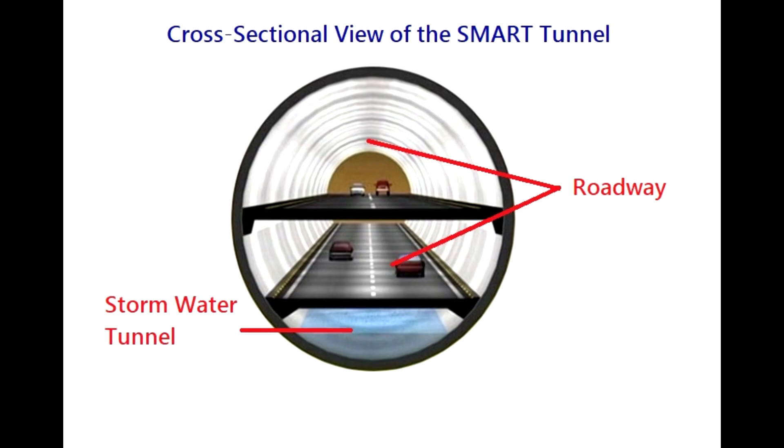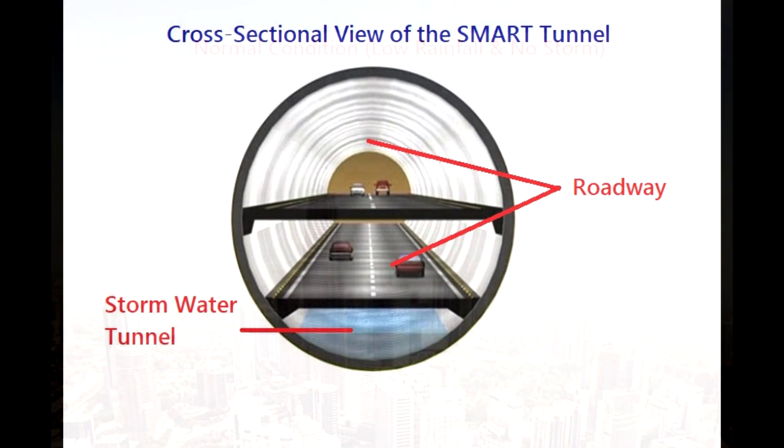The Smart Tunnel consists of three sections. The upper two sections are roadways that carry traffic, and each section allows traffic to travel in one direction only. The third section is a Storm Water Tunnel.